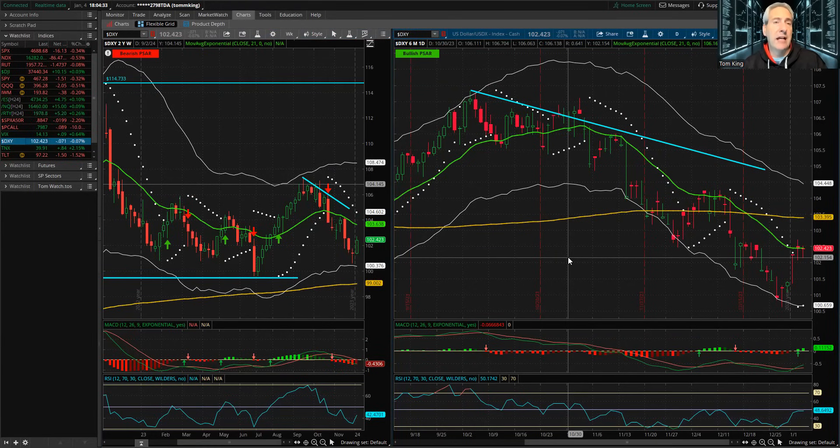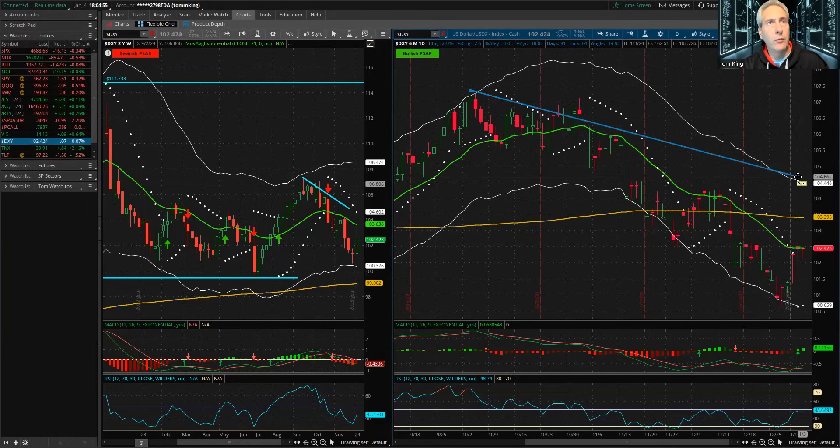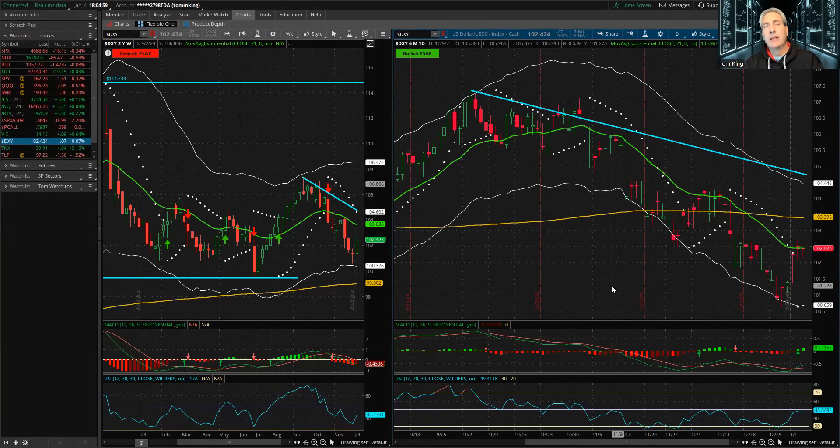Looking at the US Dollar, it dropped fractionally on the session, but MACD is heading higher and RSI has been heading higher, potentially reversing the downtrend. It's either a bounce within the downtrend stopping right at the 21 EMA, or we got a bullish piercing reversal. A move higher from here would be a pretty good move for the index. We'll start to watch the dollar — maybe we pop up a little bit more from here.